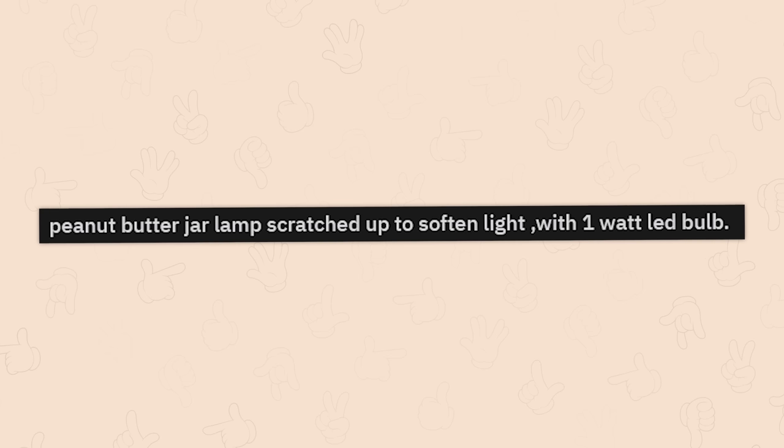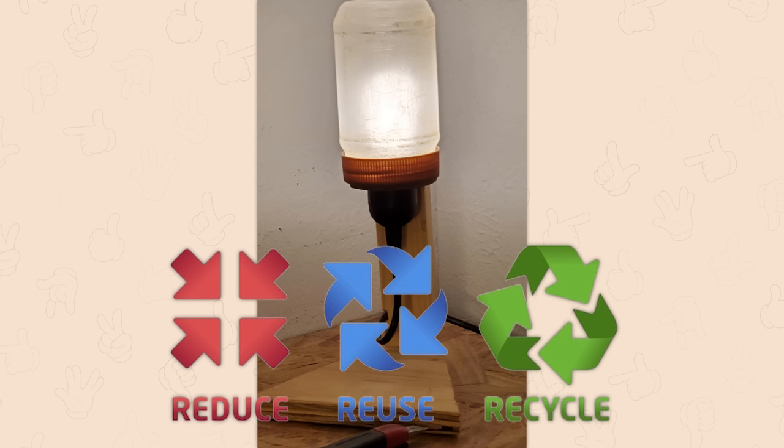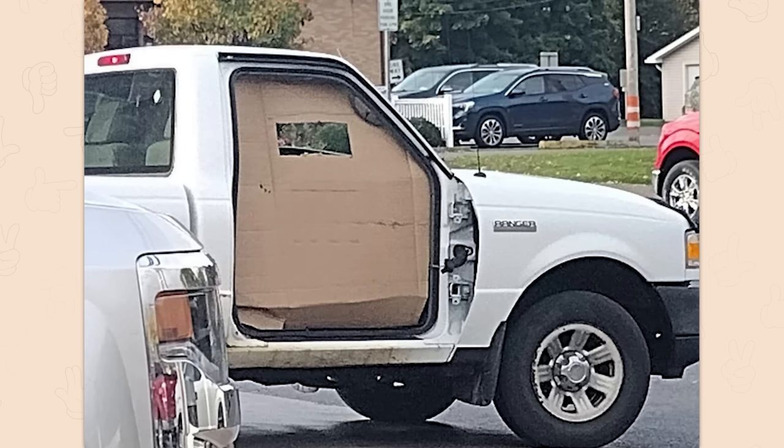Peanut butter jar lamp scratched up to soften light with one watt LED bulb. Reduce, reuse, recycle? Entry level redneck engineering. Well, that's just going to fly right out when you're on the highway, right? There's no way.